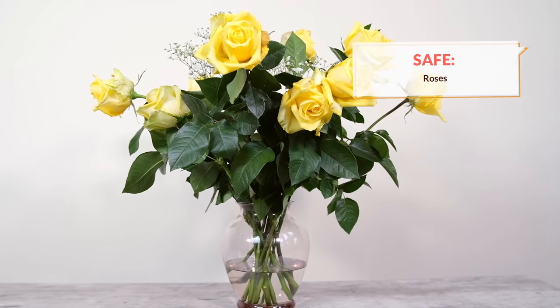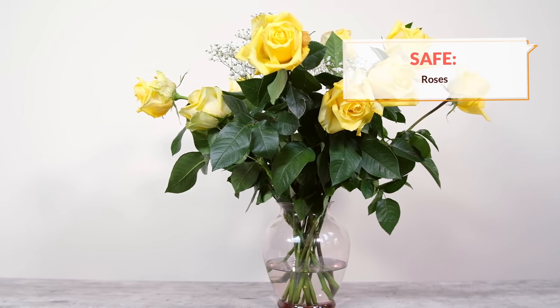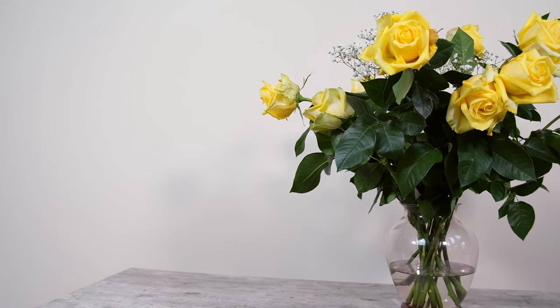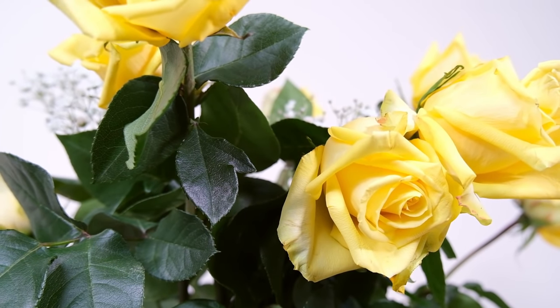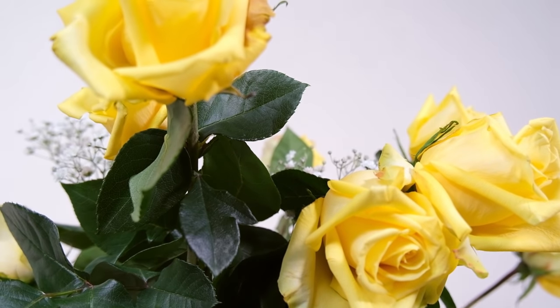The first plant that I want to talk about that's safe to have in your home with cats is roses. As long as it's a true rose — not some other plant that happens to be called a rose, like desert roses, primroses, and Christmas roses — true roses are safe to have around your cat. There are a few things to think about.